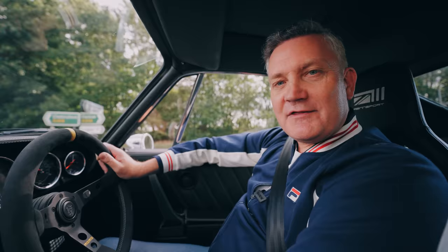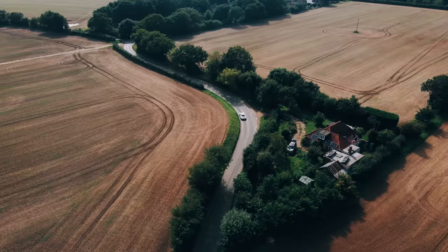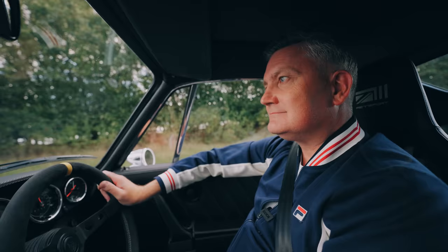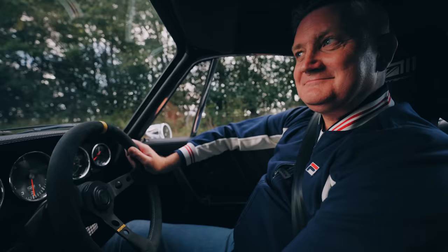Definitely worth that £250k. Hopefully our cameraman's ready for this — brakes are pretty good too. Quite reassuring.